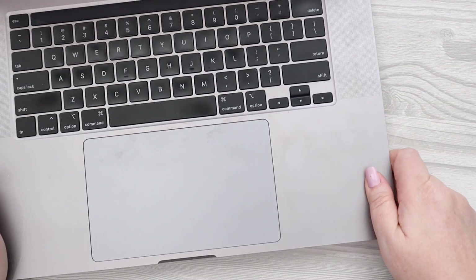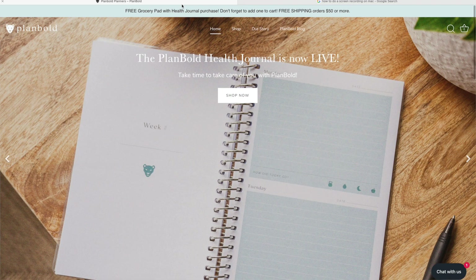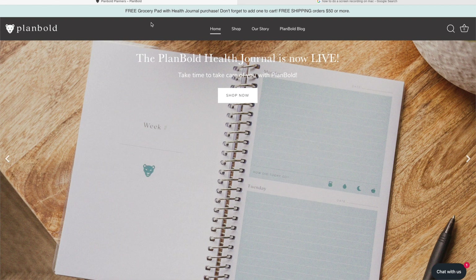I'm going to pull over my computer and share the screen. This is the Plan Bold website. They have a really cute logo with a little cheetah, leopard, or lion — I'm not totally sure what type of animal it is — but I wanted to show you some of the products.